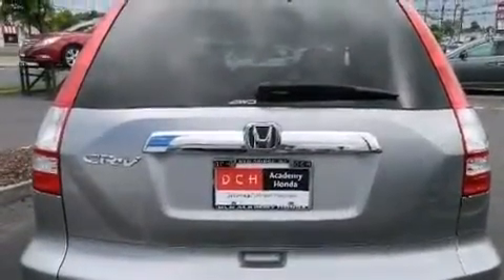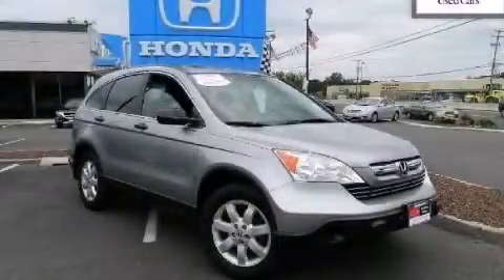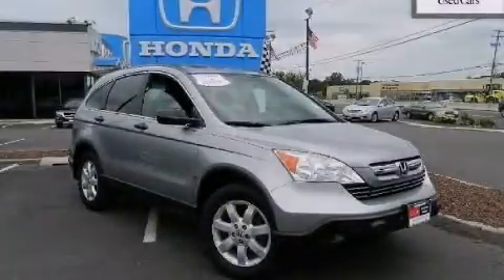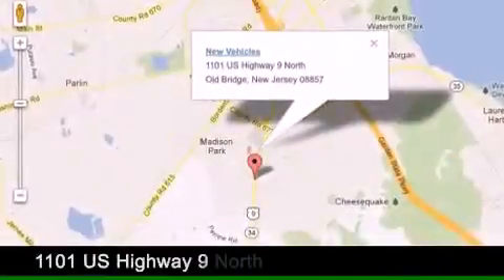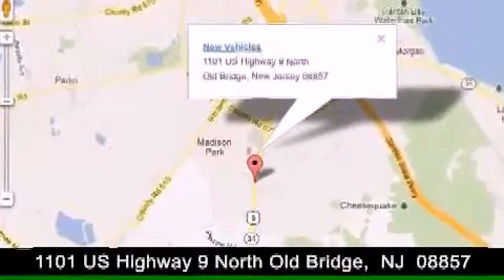This automobile won't last long at this price. Call and arrange a test drive now. DCH Academy Honda is conveniently located at 1101 U.S. Highway 9 North in Old Bridge.